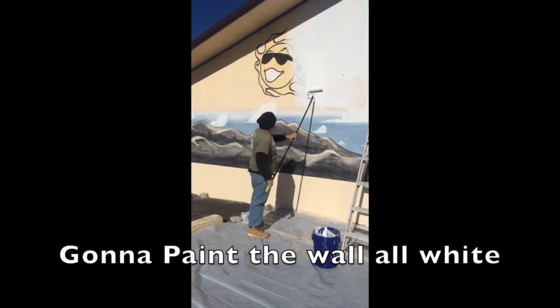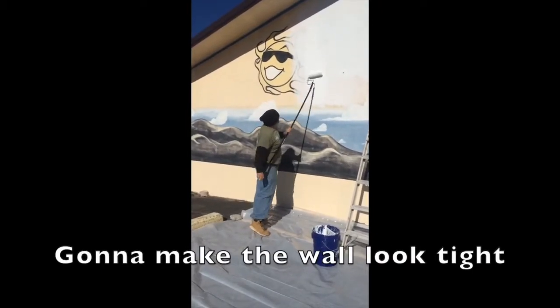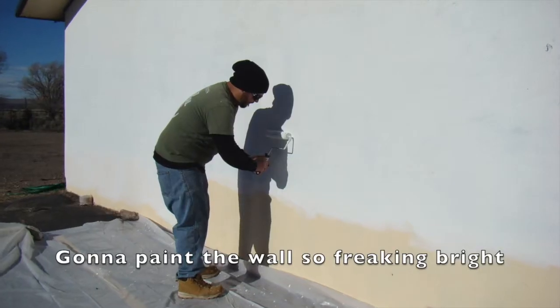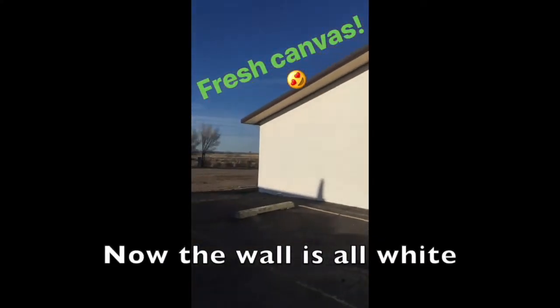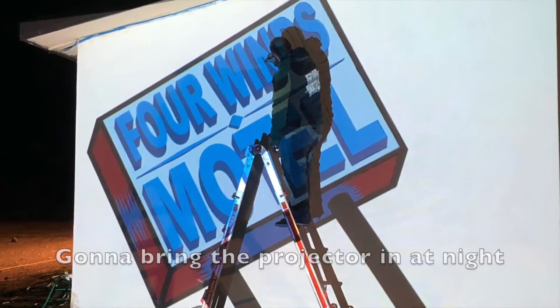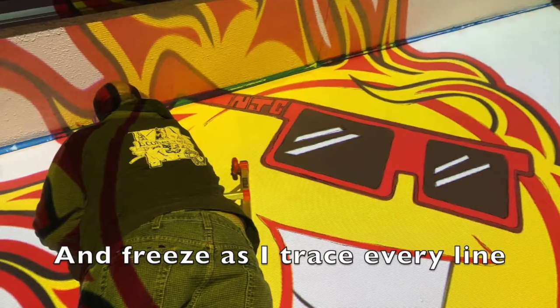Gonna paint the wall all white, gonna make the wall look tight, gonna paint the wall so freaking right. Now the wall is all white, gonna bring the projector in at night and freeze as I trace every line.